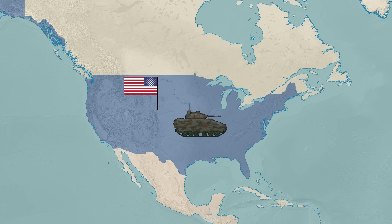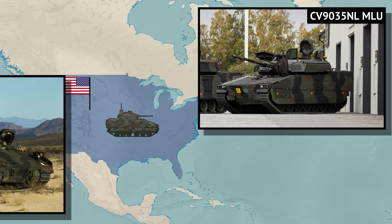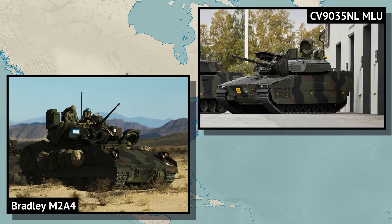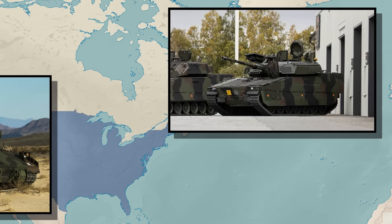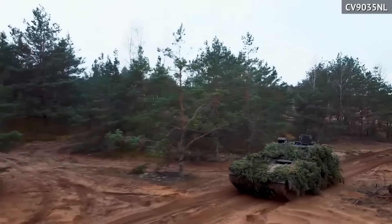Comparing the new Bradley with the newest CV90 can't really be done to the standard of the previous variant comparison, as data for such modern versions is often classified. The newest produced CV90 is the MLU prototype for the Dutch army, which is modernizing their older CV90s. The MLU stands for mid-life upgrade. The Dutch are yet to actually receive the first vehicles.